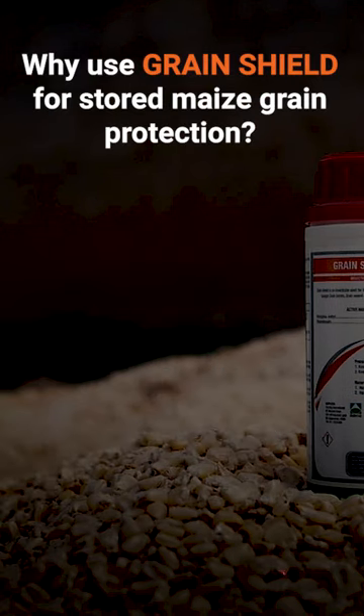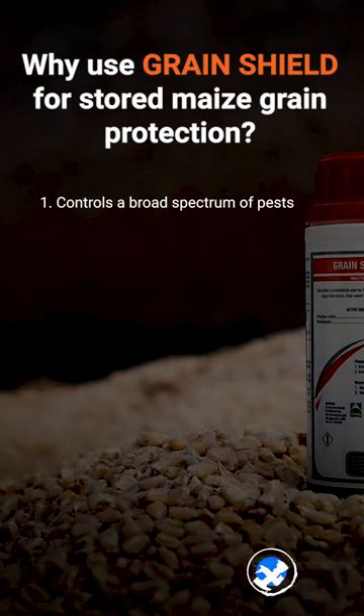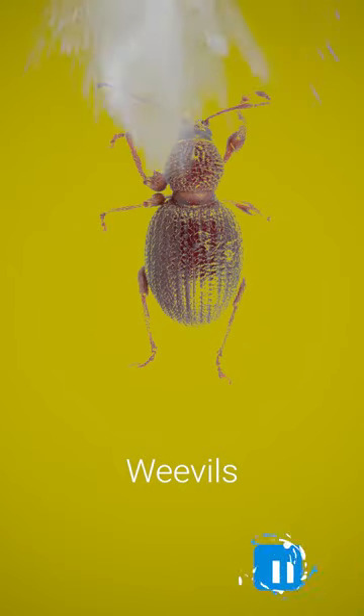Why should you use our Grain Shield? Number one, it is able to control a broad spectrum of storage pests such as the larger grain borer, the weevils, and the beetles.